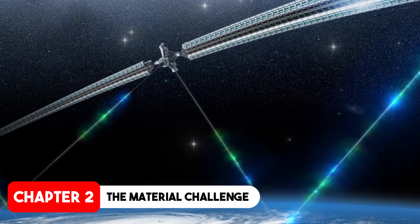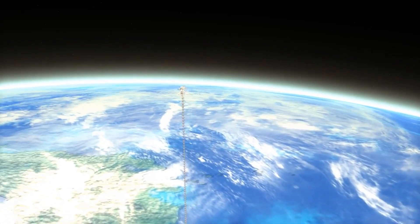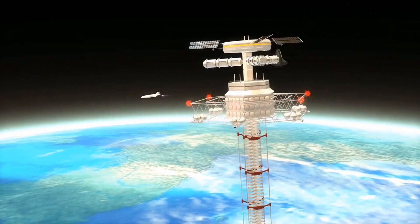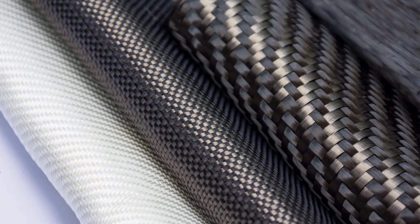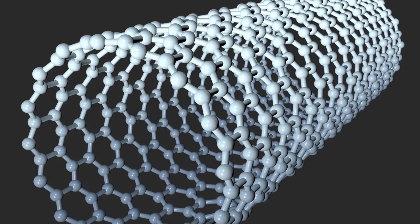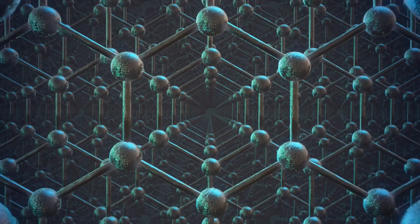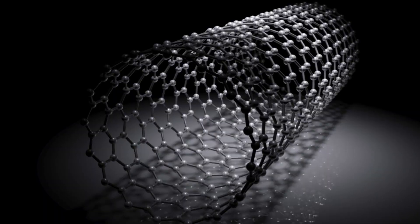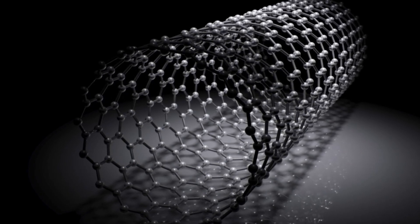The biggest challenge in building a space elevator is the material for the cable. It needs to be incredibly strong and lightweight to support its own weight and the weight of the climbers. Traditional materials like steel and kevlar simply aren't strong enough. This is where carbon nanotubes come in. Carbon nanotubes are a form of carbon with a cylindrical nanostructure — they are about 100 times stronger than steel and only a fraction of the weight.